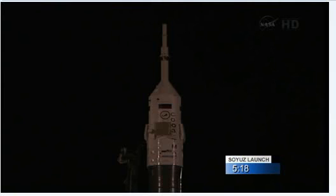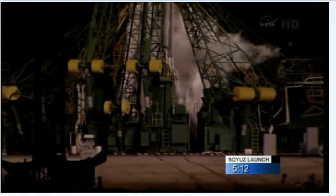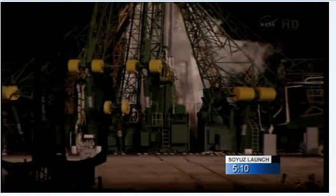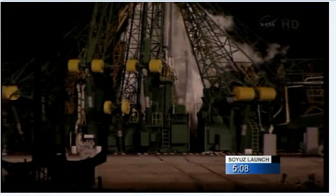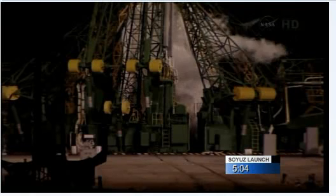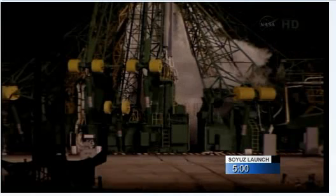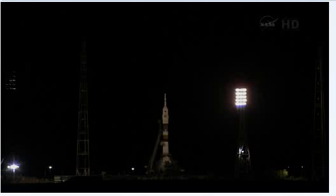T-minus 5 minutes and 30 seconds. Launch control reports that the range of Baikonur is clear. The Soyuz rocket is ready to begin its journey a little more than 5 minutes from now.